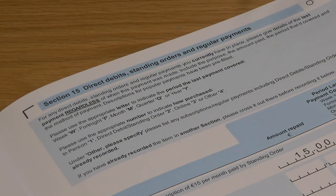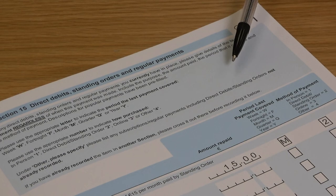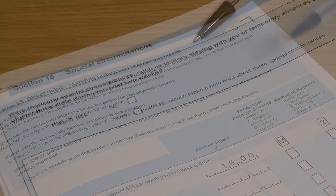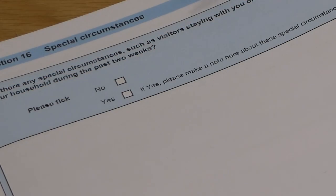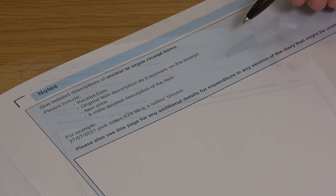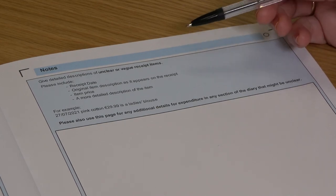Section 15 covers direct debits, standing orders and regular payments — please give details of any other direct debits, standing orders and regular payments not already given, and indicate what period was covered and the method of payment, as in the example here. Section 16 is special circumstances — were there any special circumstances such as visitors staying with you or temporary absences of members of your household during the diary keeping period? Please tick no or yes, and if yes, please make a note about these special circumstances. Page 23 of your spending diary has an area for notes — please use the notes page to give detailed descriptions of unclear or vague receipt items or diary entries, as in the examples here.